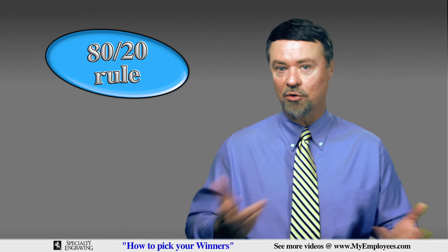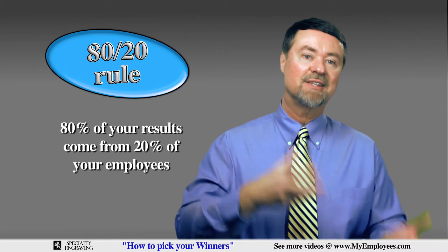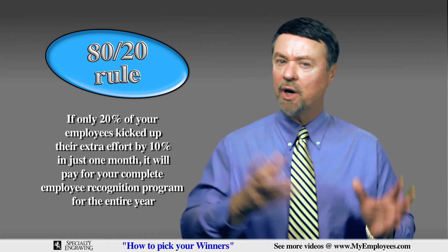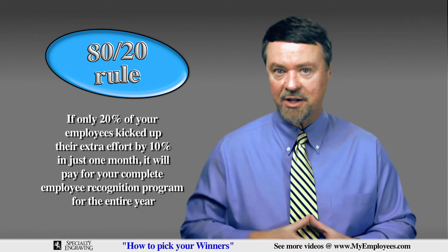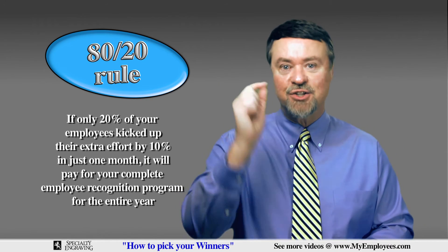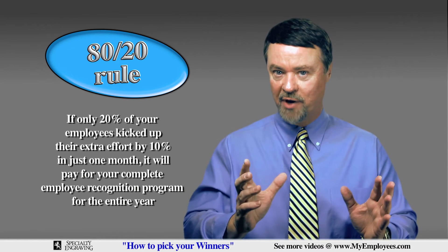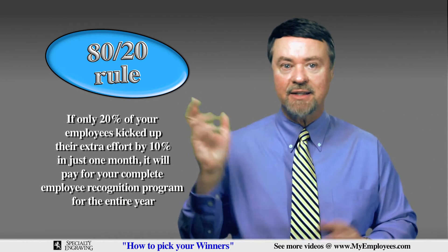We've all heard the 80-20 rule — it states that 80% of your results come from 20% of your employees. If only 20% of your employees kicked up their extra effort by only 10% in just one month, it will pay for your complete employee recognition program for the entire year.